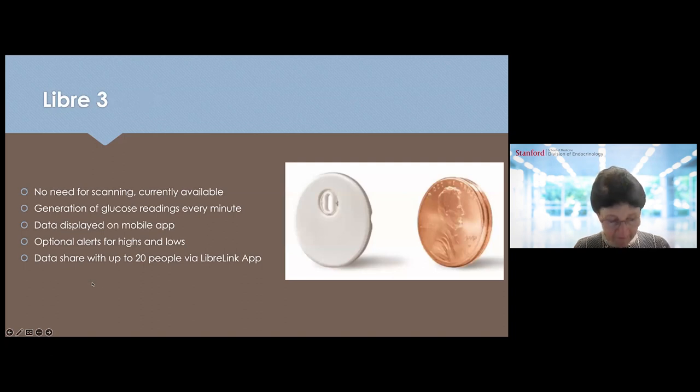Libre 3 is already available. It is a very thin device — comparable in size to two pennies stacked together. There is no need for scanning as with Libre 2; it is a real-time sensor. Data is transmitted to the app on the phone every minute and displayed on the mobile app. There are optional alerts for highs and lows, and data can be shared with up to 20 people via the LibreLink application.